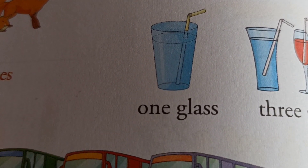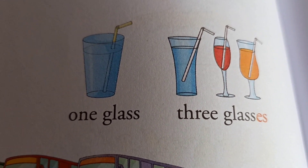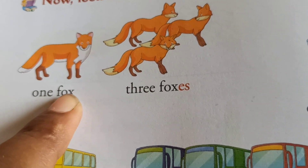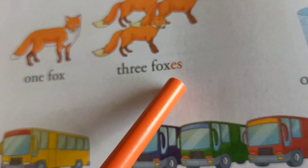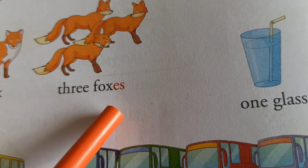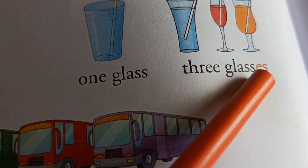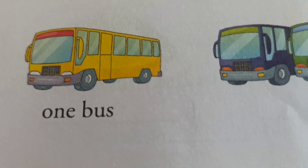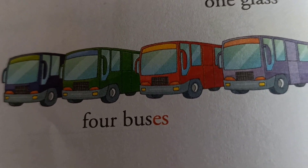Next: one glass, G-L-A-S-S. Three glasses, G-L-A-S-S-E-S. All of you understood? If the ending letter is X, so in the plural noun, we add E-S — F-O-X-E-S. And if it ends in S, it also becomes E-S. Next: one bus — B-U-S-E-S, four buses.